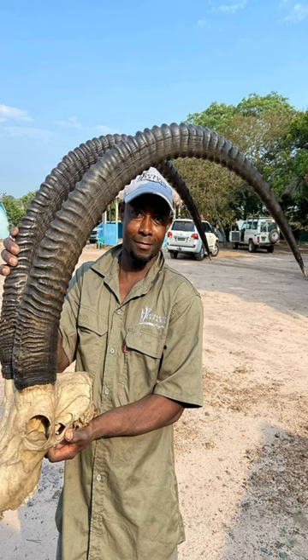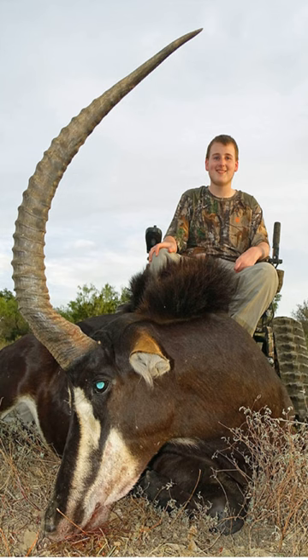The horns of a mature giant sable bull are typically heavily ridged and curved backwards, with the tips pointing slightly upwards. These impressive horns are used for display during mating rituals and can also be used for defense against predators.